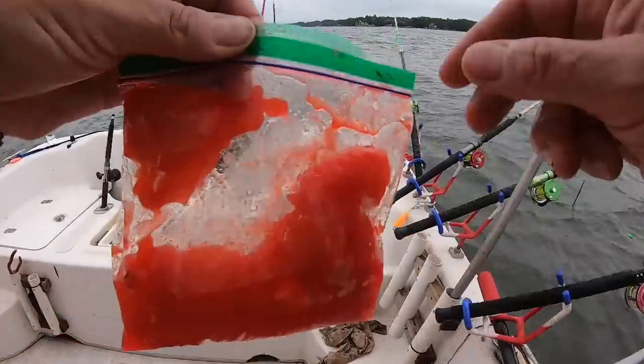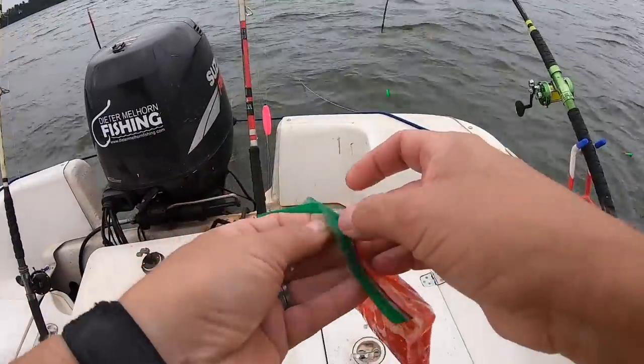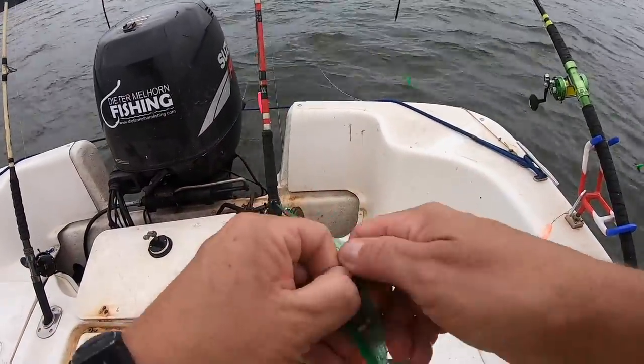I got back home that night and was editing a video I'd shot the day before the guide trip, where I caught a lot of fish. I was looking at it going, man, what happened in 24 hours? Well, the difference was that the day before the guide trip I was out fishing with the chicken.